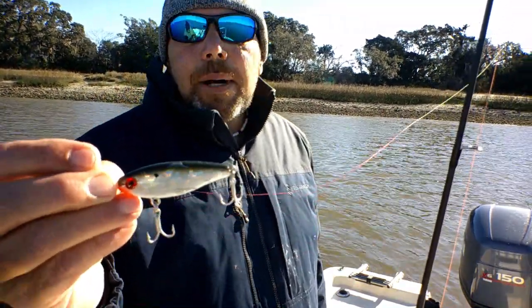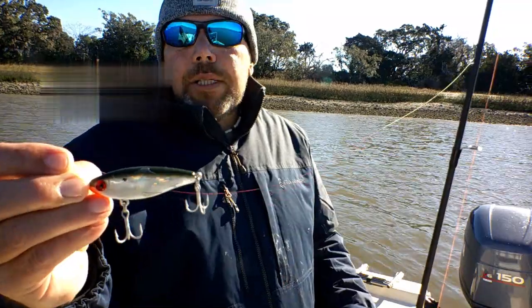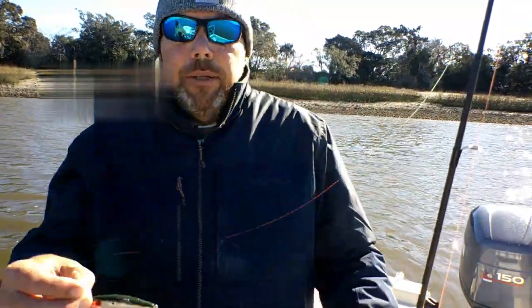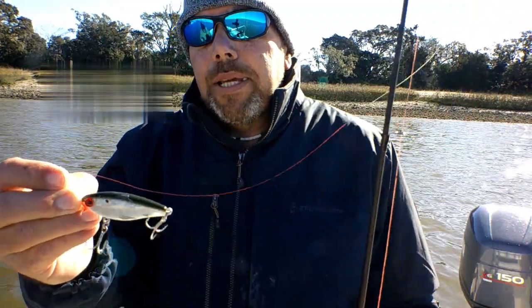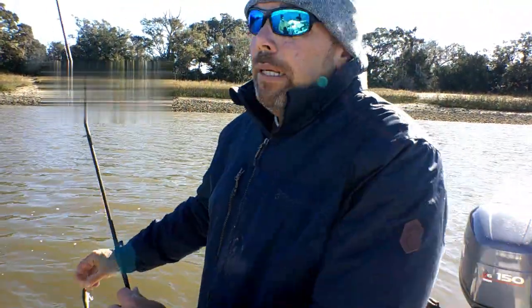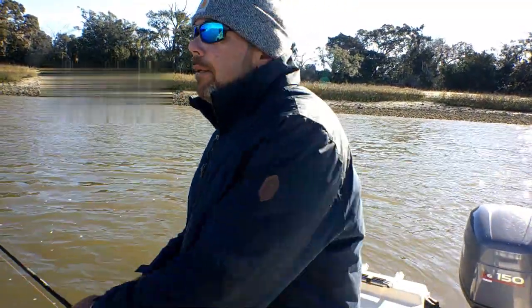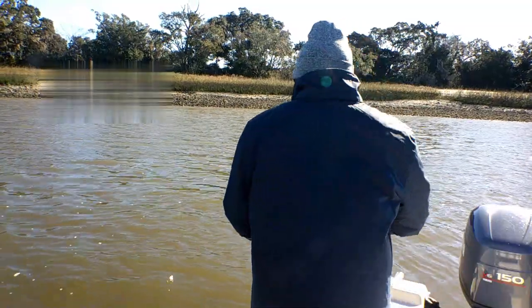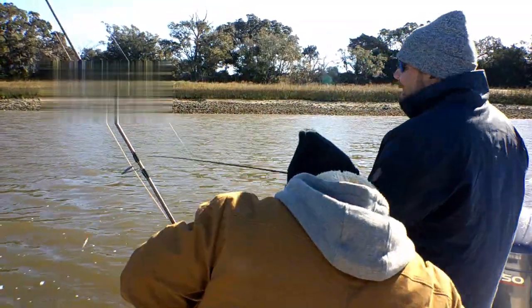I twitched twice and let it sit for maybe six or eight seconds — it was down near the bottom. Only four feet. It's not a big trout but it's a trout, and it's way above keeper size. That's why you buy about two at a time.